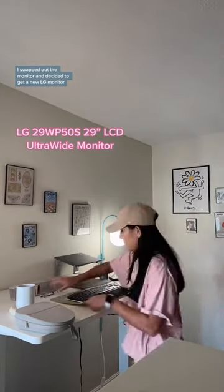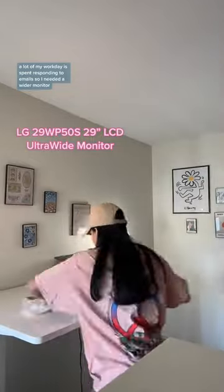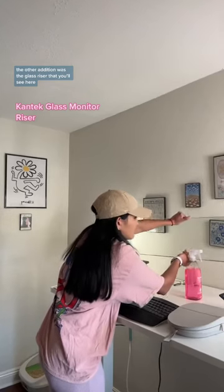I also swapped out the monitor and decided to get a new LG monitor. A lot of my workday is spent responding to emails, so I definitely needed a wider monitor. Another addition you'll see here is the glass riser.